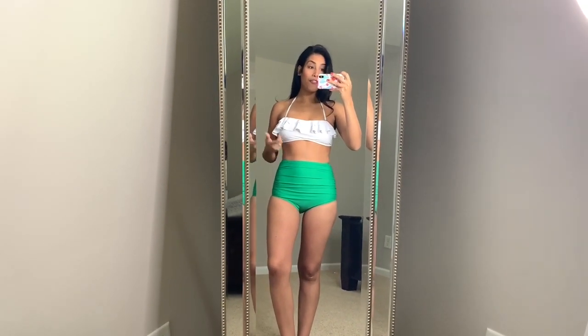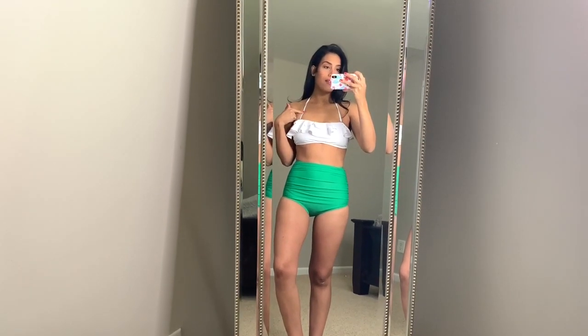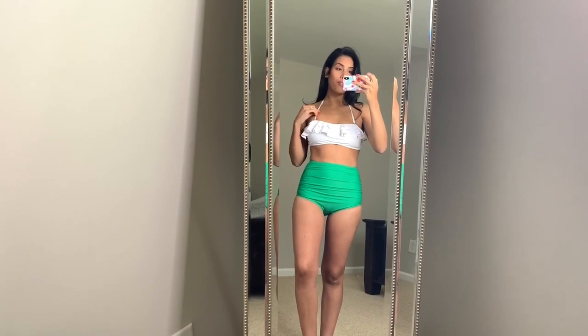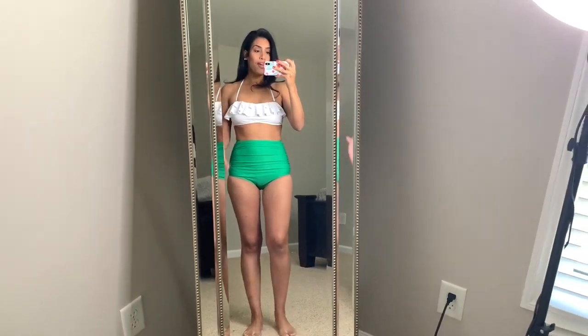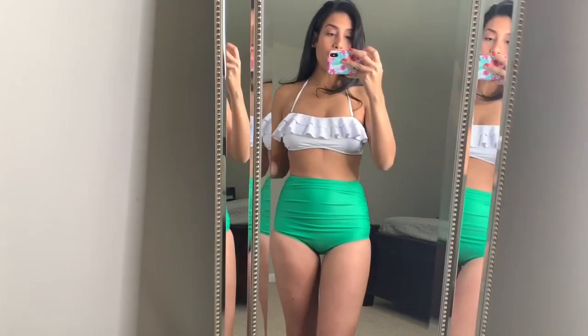This is the second bathing suit — also high-waisted, but this one goes a little higher than the first so it sucks you in more. The top is a bandeau style and you can choose to wear it with or without the straps. I use the straps because I need the support, but it's a great option if you don't want them. I like the little ruffles on the top, the design is really good, and it covers your entire behind — I hate bathing suits where your butt hangs out. I'm really surprised by how much I love both bathing suits.